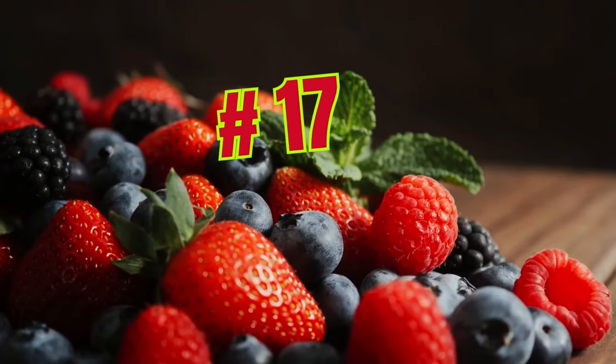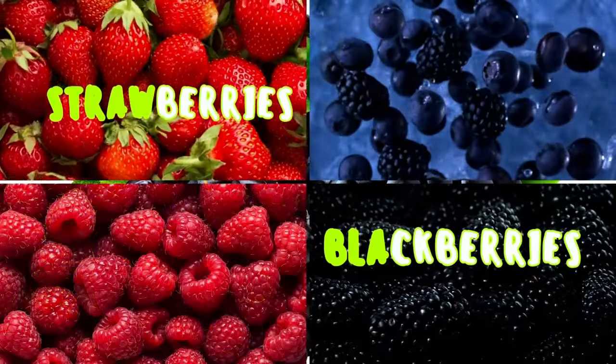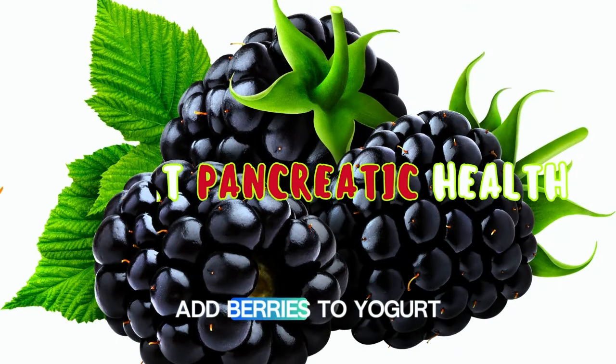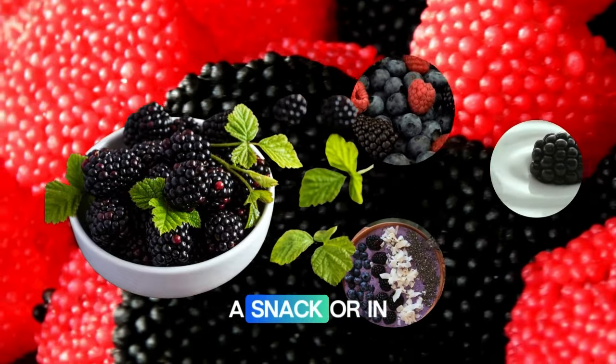Number seventeen: berries. Berries like strawberries, raspberries, and blackberries are rich in antioxidants and fiber. They support pancreatic health and overall well-being. Add berries to yogurt, oatmeal, or smoothies. Enjoy them fresh as a snack or in fruit salads.